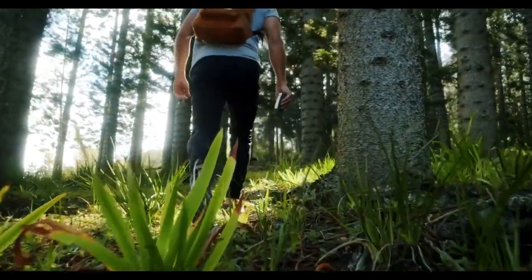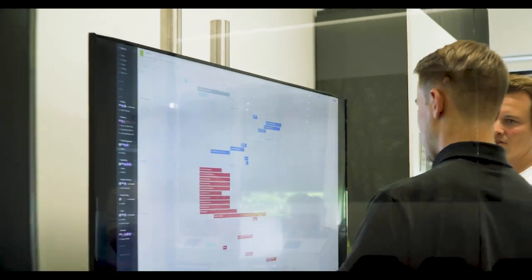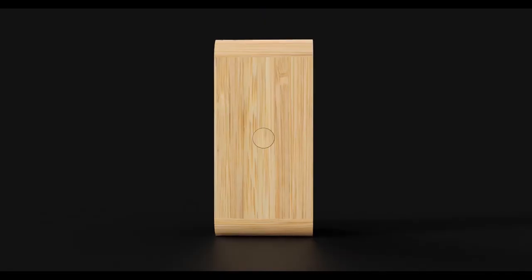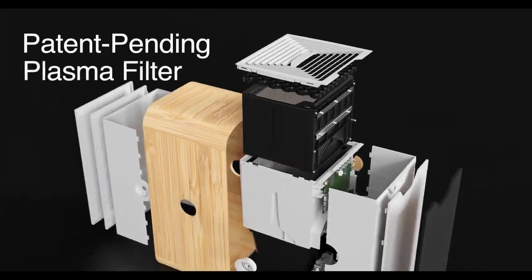At OneLife, our vision is simple: to empower the world to breathe better. After extensive research, our team made a game-changing breakthrough in air purification. Our revolutionary OneLifeX cleans air at clinical levels, and the power is in our patent-pending plasma filter.